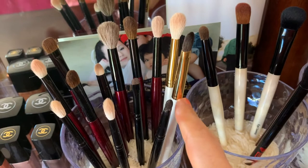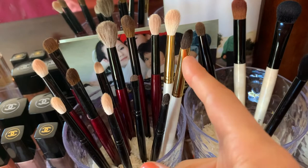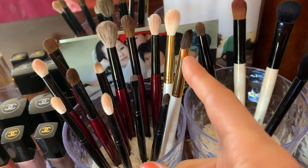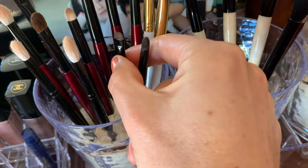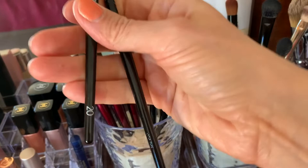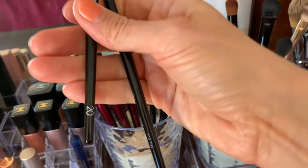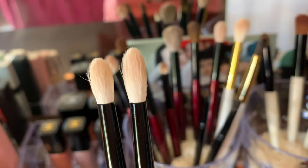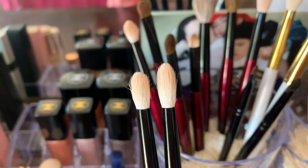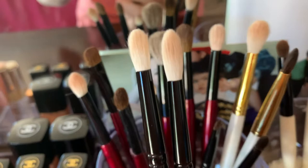I have the Sonia G brushes in red; the white ones are Chikuhodo — I just ordered another Chikuhodo foundation brush. I also got some new Wayne Goss brushes. Here's number 27 and 19 — these are different-size crease brushes. Compared to the Sonia G, the Wayne Goss ones are much thinner. I believe they work a little bit better, and I ordered a slightly bigger one too.